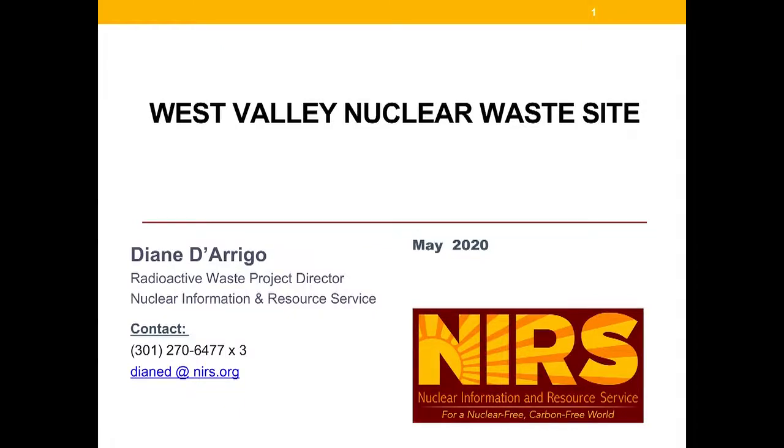This is Diane DeRigo. I'm Radioactive Waste Project Director at Nuclear Information and Resource Service. I'm originally from Western New York and have been tracking the West Valley nuclear waste site since the late 1970s.